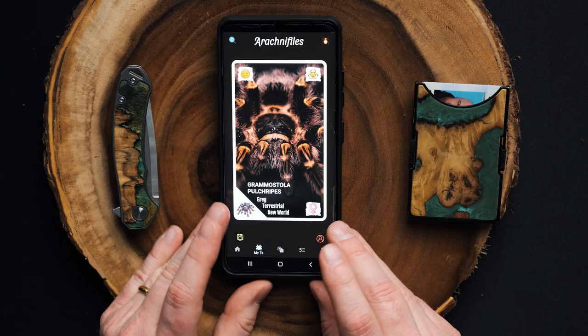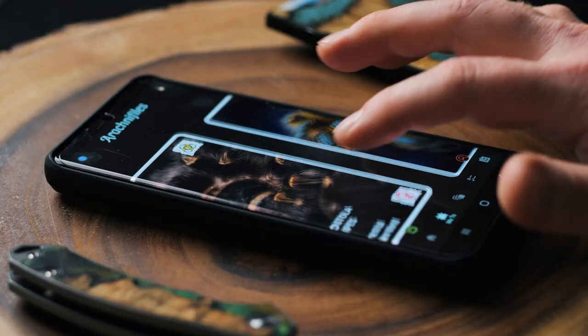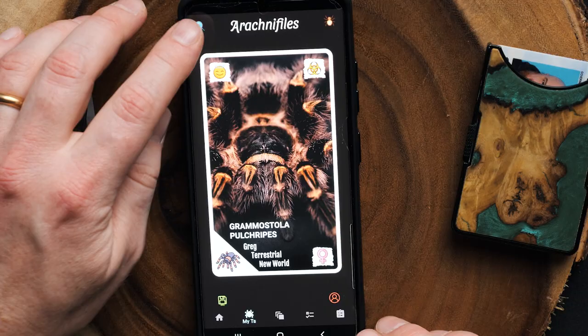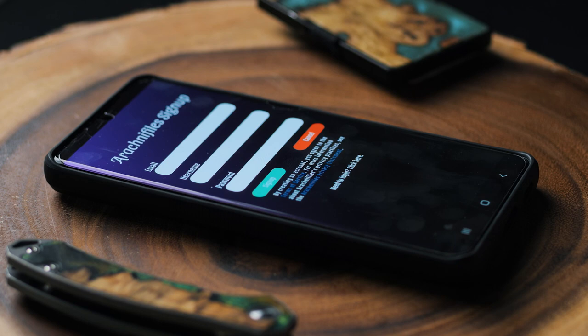One of my favorite aspects is the card collection view — it's kind of like trading cards. You can swipe through your tarantulas, almost like trading cards, and also search by species, common names, or genus. There's also a little account icon where you can sign up for Arachnophiles, put in your email, create a username and password, and all your information will be saved in the cloud. If you get a new phone or lose your phone, you can download the app, log in, and all that information will be back.